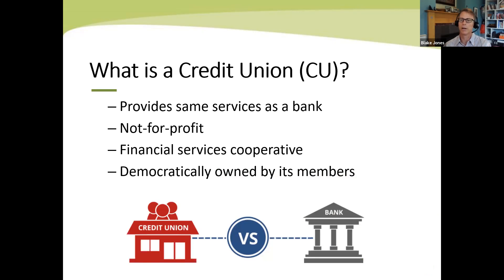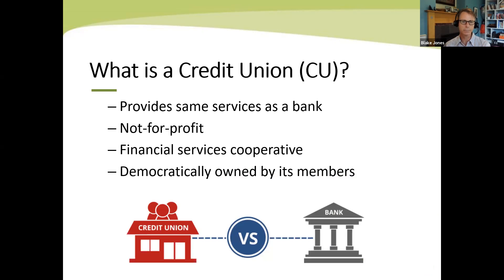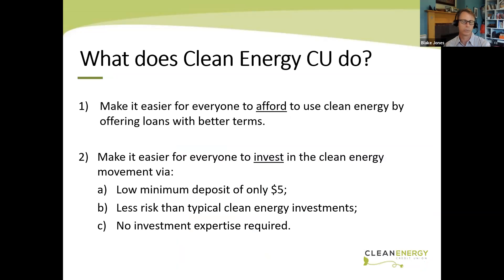Credit unions provide the same services as banks, but they're different in a few respects. First and foremost, they're not-for-profit financial services cooperatives owned and governed by their members. A bank's reason for existence is to maximize profit for stockholders; a credit union's reason for existence is to serve its members and fulfill its mission. Our vision is a world where everyone can participate in the clean energy movement. We help bring about that vision in two ways: one, we want to make it easier for everyone to afford clean energy by offering loans with the very best terms anywhere in the country for these types of projects; and two, for clean energy geeks who already have solar panels or drive an electric vehicle, we can put money into Clean Energy Credit Union where it's only used to help someone else afford their energy-saving project. Money deposited in a checking or savings account is federally insured, just like it would be at any major bank.